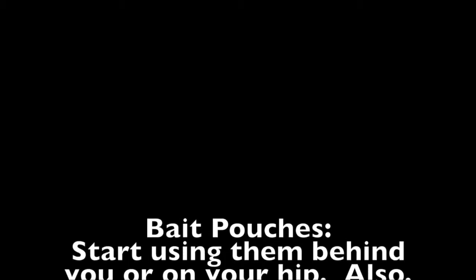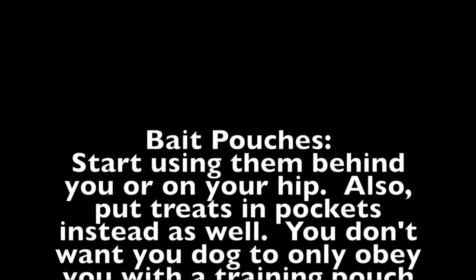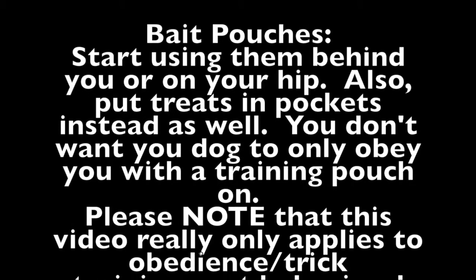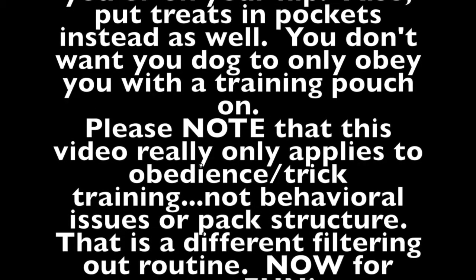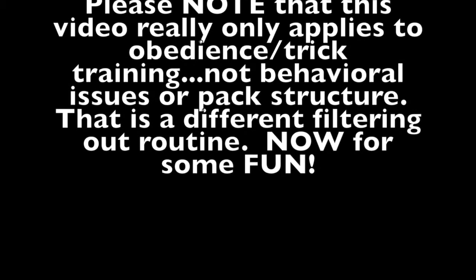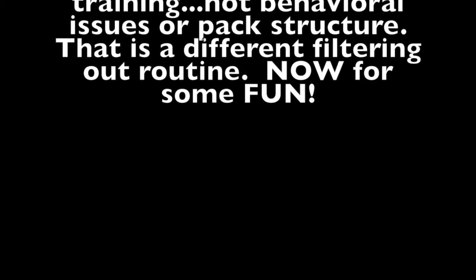A couple of side notes: if you have a bait bag, make sure you start alternating it between the front, side, and back, as well as just having treats in your pocket — like I use my sweatshirt here. The bait bags are very powerful and you want to make sure you filter them out too. Otherwise the dog tends to only obey when you have a treat pouch on. Please note that this video only really applies to obedience and trick training, not behavioral issues or pack structure. That is a very different filtering out routine.